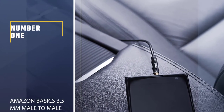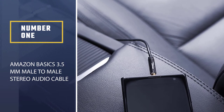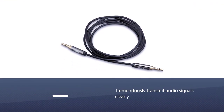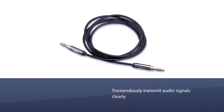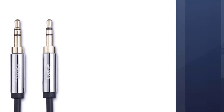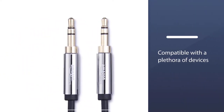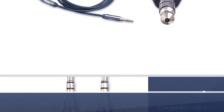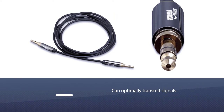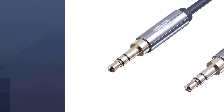Number 1. Most Popular. Amazon Basics 3.5mm Male-to-Male Stereo Audio Cable. This male-to-male 3.5mm AUX audio cable by Amazon Basics is a great cord that can tremendously transmit audio signals clearly without any breakups or static in its transmission. The music cord is compatible with a plethora of devices, ranging from speakers, car stereos, portable music players, to even smartphones.